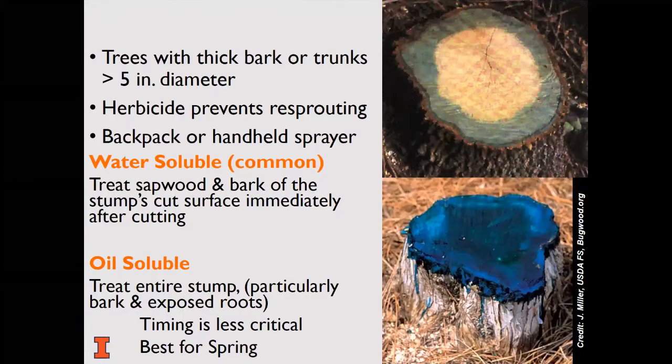Cut stumps can also be treated. Often stumps will re-sprout, and a herbicide can be used to prevent that. The label will provide specific directions, but typically if a water-soluble product is used, just the sapwood and bark are treated — but soon after cutting to ensure downward movement into the stump. For spring applications during sap flow, when timeliness is a concern, oil-carried herbicides are recommended.